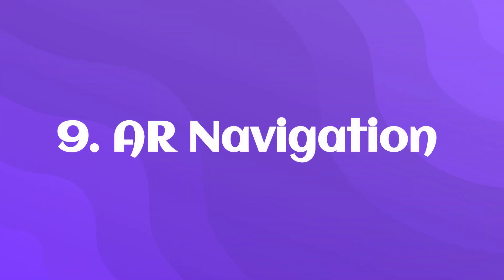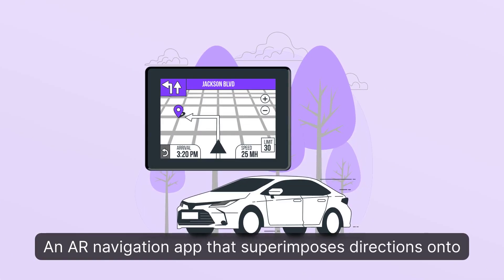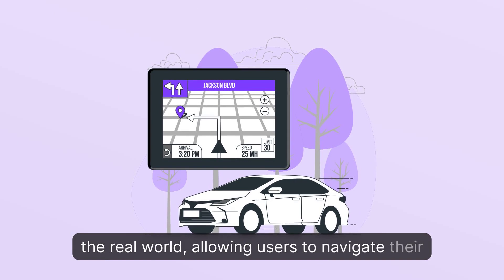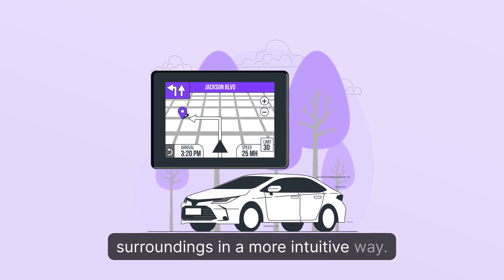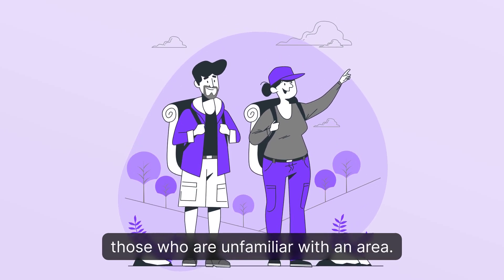9. AR Navigation: An AR navigation app that superimposes directions onto the real world, allowing users to navigate their surroundings in a more intuitive way. It can be especially useful for tourists or those unfamiliar with an area.